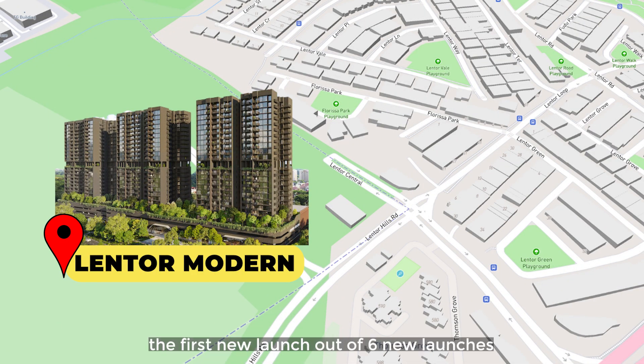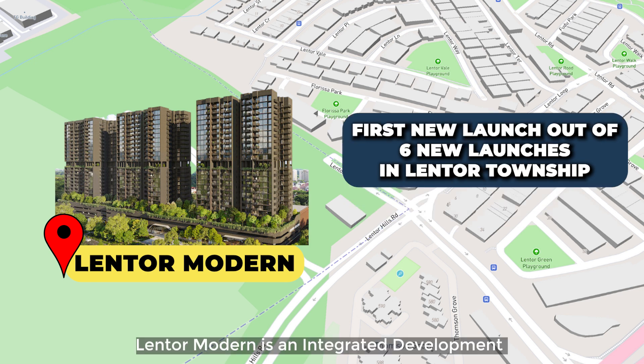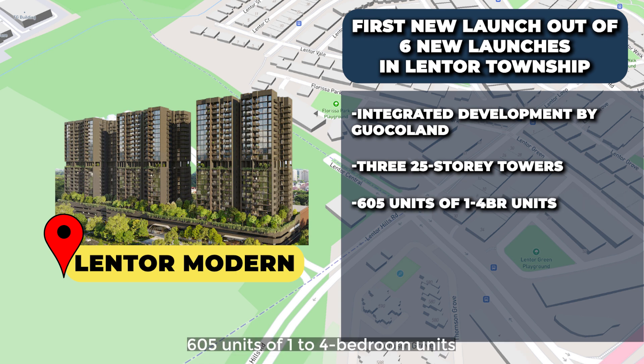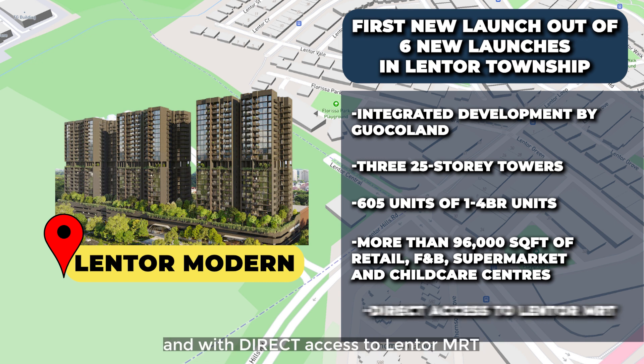Lentor Modern is the first new launch out of six new launches in the Lentor Township. Lentor Modern is an integrated development by GuocoLand comprising 3 twenty-five storey towers, 605 units of 1 to 4 bedroom units, with more than 96,000 square feet over two levels of a mix of retail, F&B, supermarket and childcare centres, and with direct access to Lentor MRT.